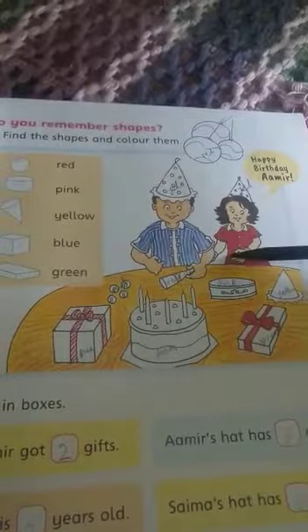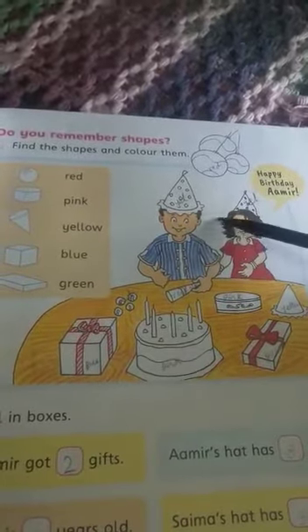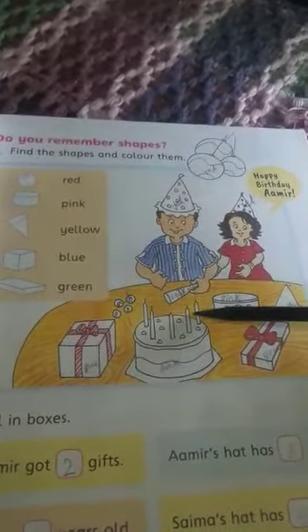The next question is: do you remember shapes? In the previous class, you had already learned about shapes. First of all, you have to look at this picture. She is Saima and here is Amir. Saima says to Amir, happy birthday Amir. Today is Amir's birthday. Amir got gifts. In this picture, you have to see many shapes.